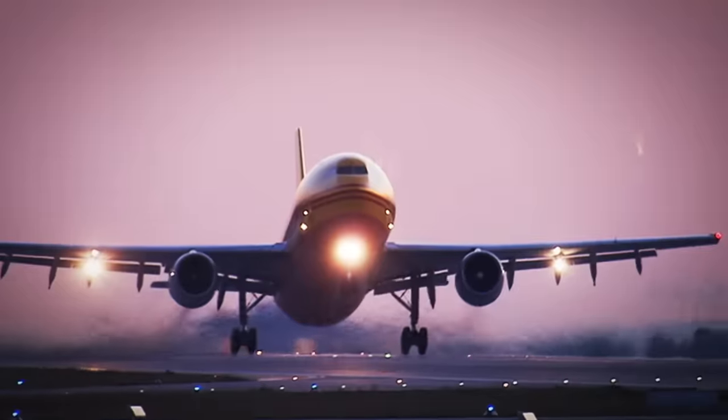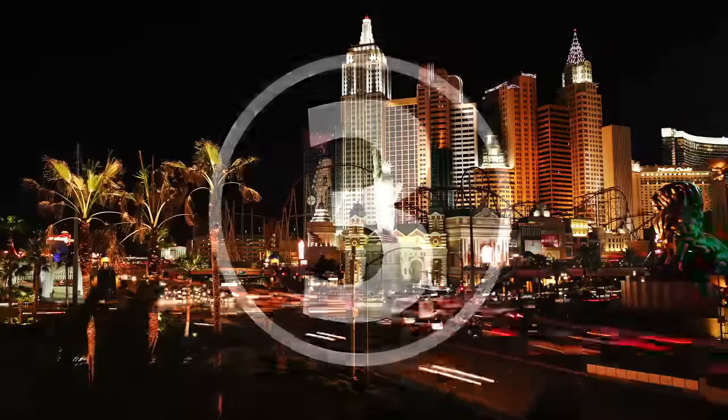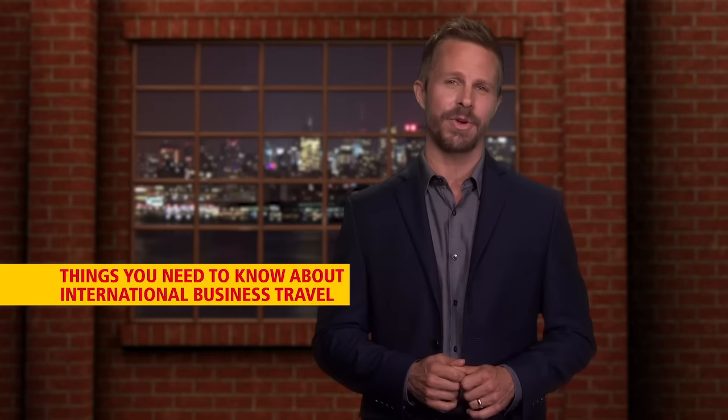Serving up a five-course meal of international business delight, it's the top five delivered by DHL. On today's top five, things you need to know about international business travel.